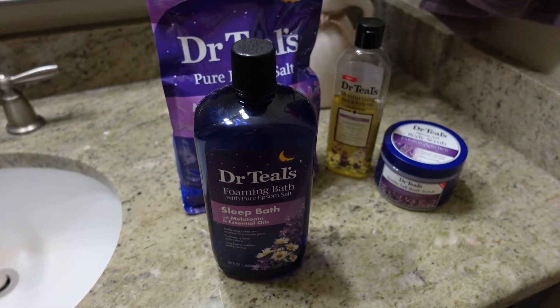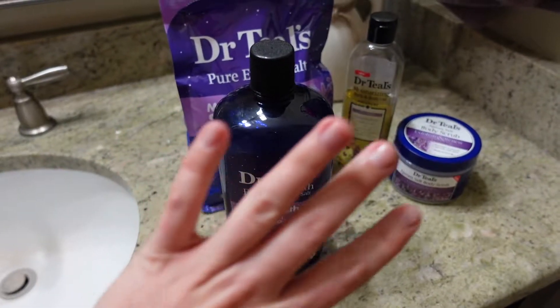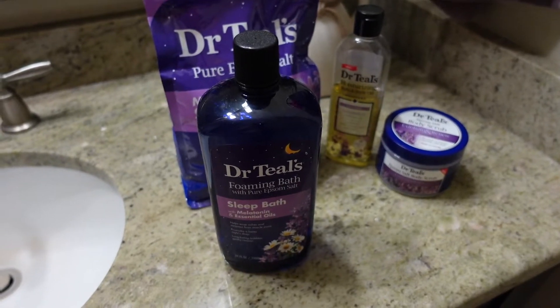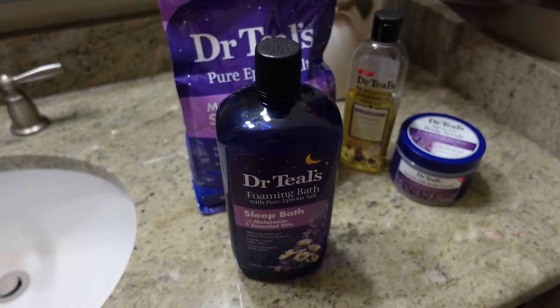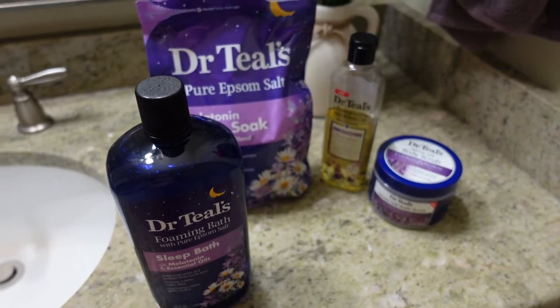Welcome to my Wednesdays, and no, it is not sponsored — as you can see, everything is from Dr. Teal's. These are just my favorite products. I've been talking about Dr. Teal's products for years. I just happen to like the products; they're affordable, they're really good quality.